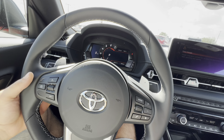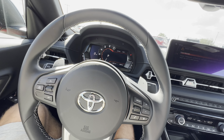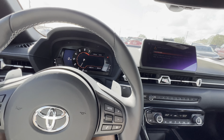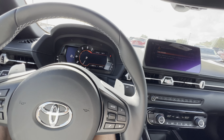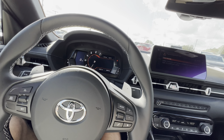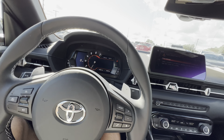The paddle shifters are also straight out of the Z4 — very premium touch. I'm not complaining about the BMW touches here at all. If anything, they make the car ten times more premium than it would be without the BMW partnership. However, since they partnered with BMW, the price of this vehicle is a little bit higher than it would be if it were purely Toyota.